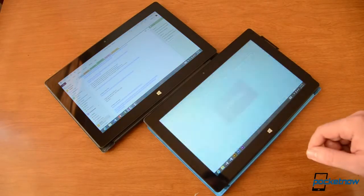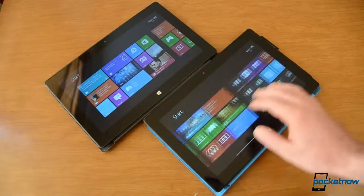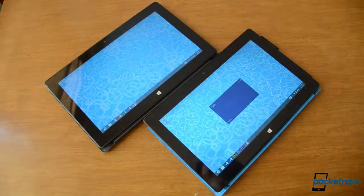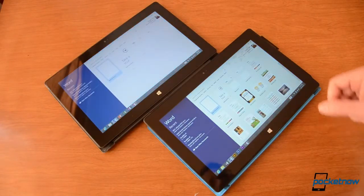Whereas over here you get them much, much quicker. Let's see Word. Here's Word — much faster on the Pro.